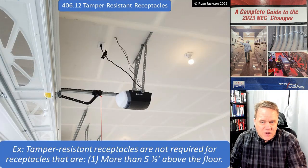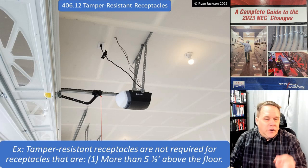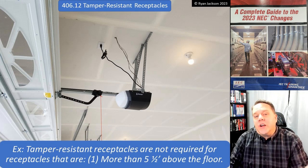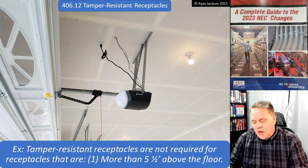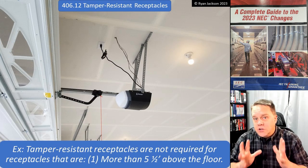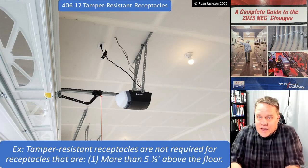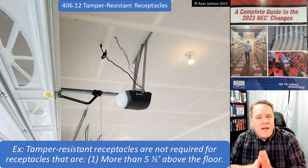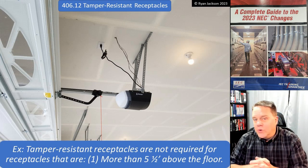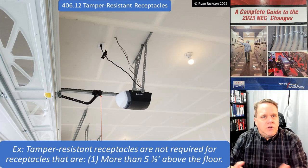The exception was revised slightly, but not much. Tamper resistant receptacles are not required for: item one — receptacles more than five and a half feet above the floor. This issue was always about protecting kids. When tamper resistant receptacles entered the code in 2008, it was the result of a 10-year NEMA study — one of the most well-substantiated code changes I ever saw. They had the data: 28,000 emergency room visits in 10 years from kids putting things in receptacles — about seven kids every single day.